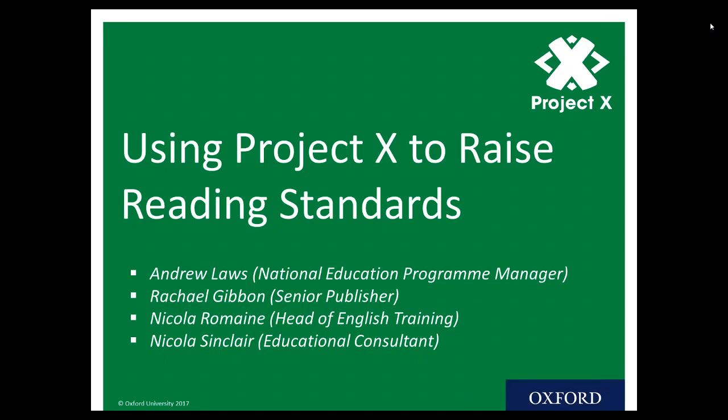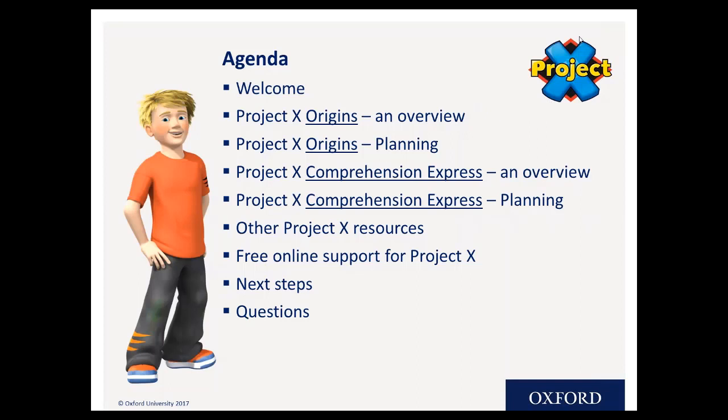So why are we here? It's really straightforward. We hope that in half an hour's time you'll have a much better grasp of PX than you do already. You'll have a better understanding of the pedagogy behind it, the characters in it and how it works, and then you can start deciding whether or not Project X might be an appropriate resource for your school.